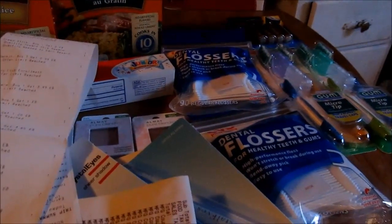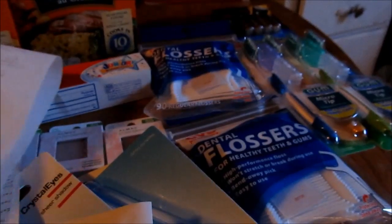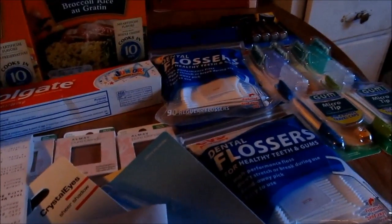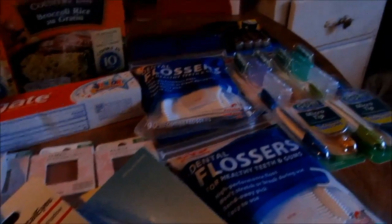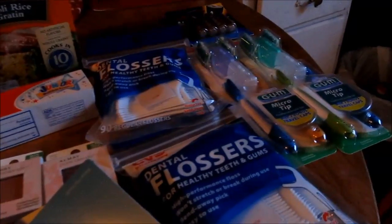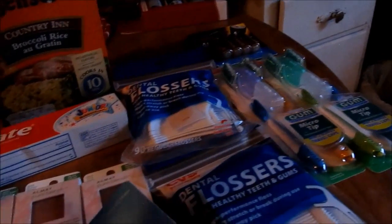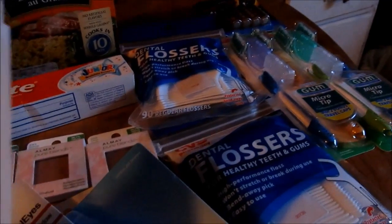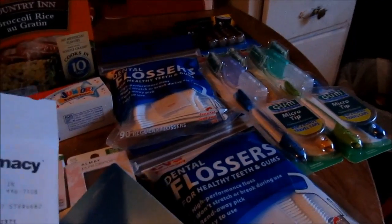Hey YouTube! I went to CVS, Dollar Tree, and Walgreens today and did two separate transactions at CVS. One of the transactions I can't show you because it's for little people on Christmas and they are still awake in the house.